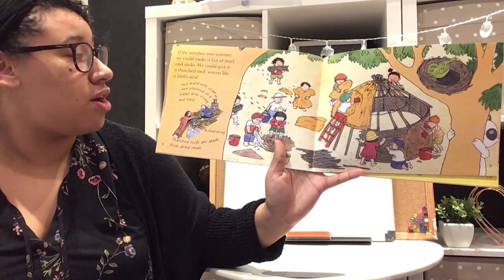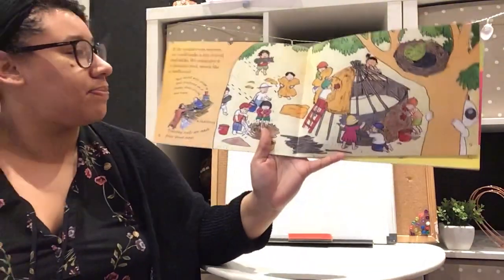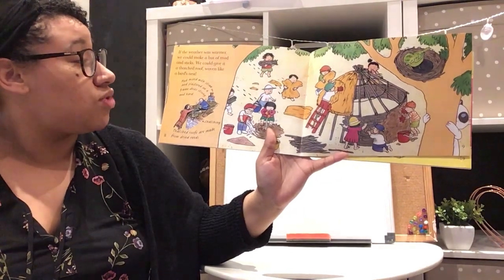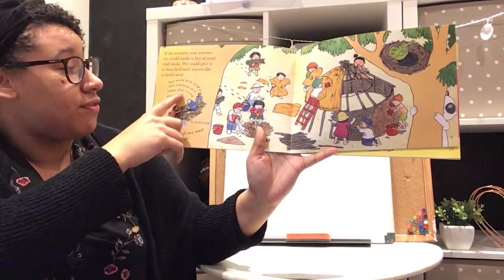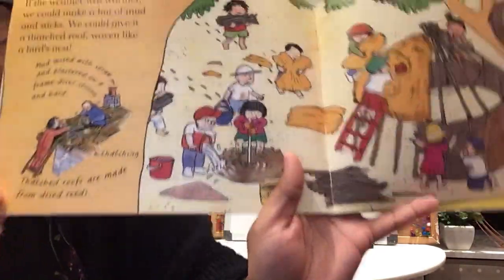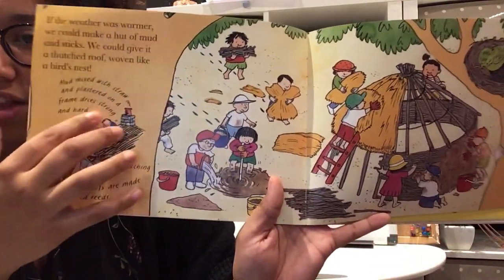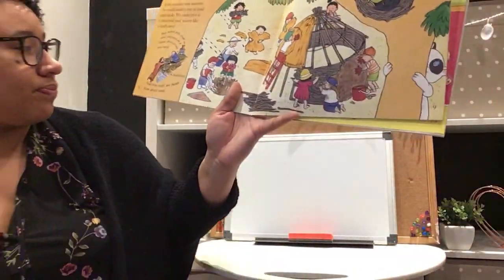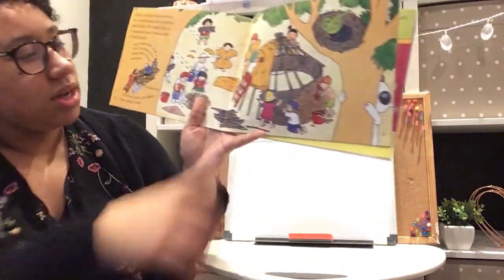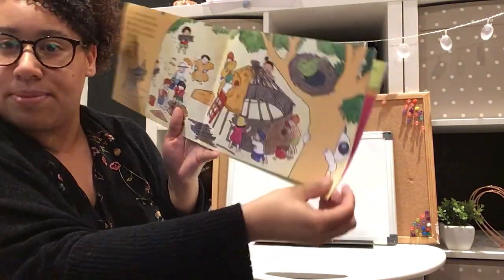If the weather was warmer we could make a hut out of mud and sticks and give it a thatched roof. The roof is woven like a bird's nest — mud mixed with straw and plastered on the frame dries strong and hard, making it nice and strong.